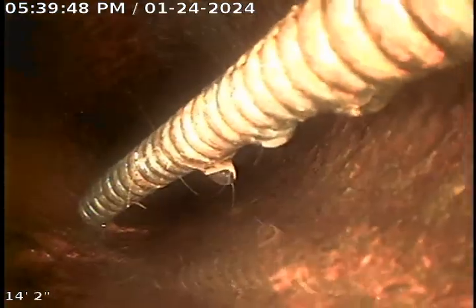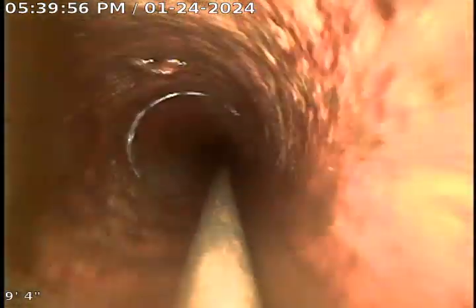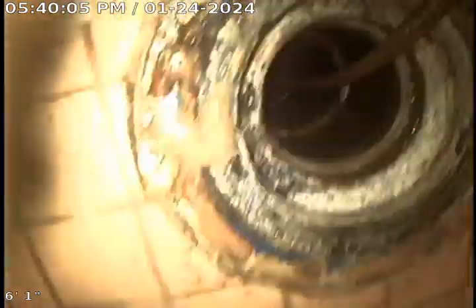This almost looks like copper. And the toilet flange I was working from. That concludes your video inspection — thank you for choosing Bulldog Router.